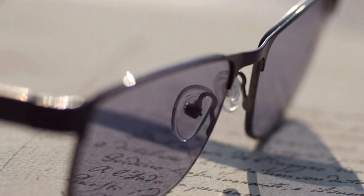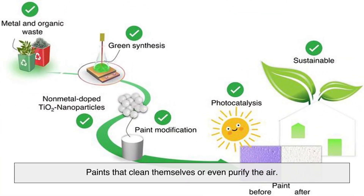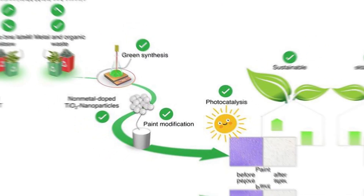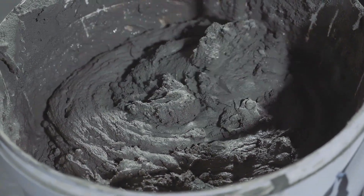Beyond concrete, other smart materials include glass that tints automatically in response to sunlight, and paints that clean themselves or even purify the air. We're not just building structures anymore — we're giving them senses and responses.